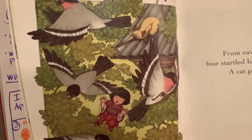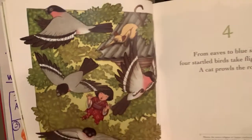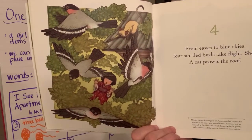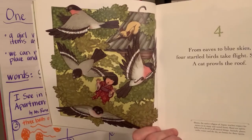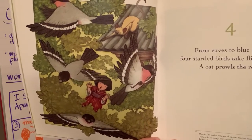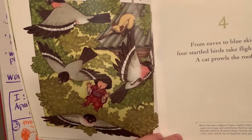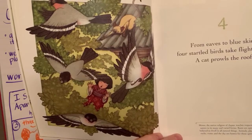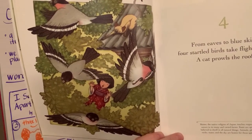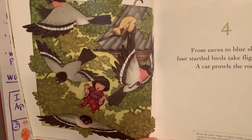Four. I like how it's showing she's looking up. 'From eaves to blue skies, four startled birds take flight. Shoo! A cat prowls the roof.' Hopefully they all get away. Do you see four birds? One, two, three, four. Shinto, the native religion of Japan, teaches respect for nature and its many and varied forms. Kami are spirits believed to dwell in all natural things — animals, plants, rocks, water, and the sky are homes for these spirits. So everything has a spirit and a meaning.